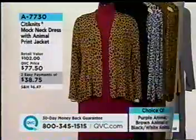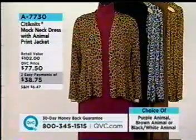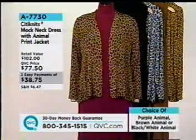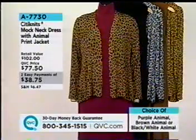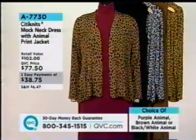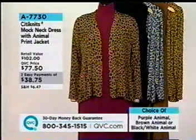By the way, the tunic can be used as a dress, but this is technically the only dress we have in the show — what we call 'the dress.' The mock neck dress with the animal print jacket is coming up — it comes in three different choices and it's on Easy Pay, item A7730.